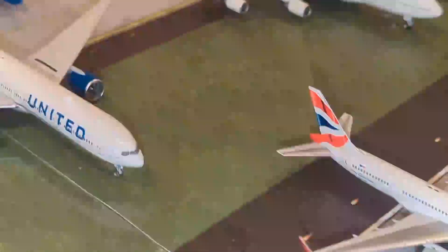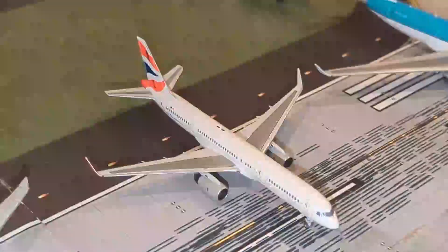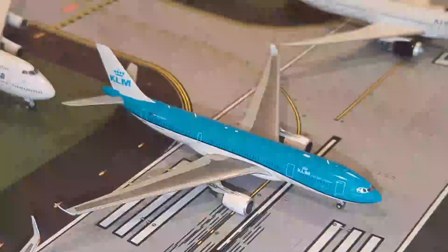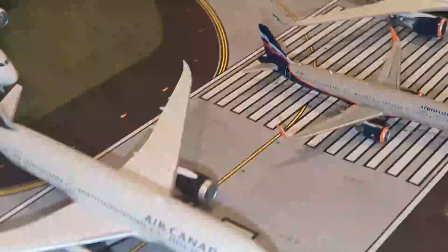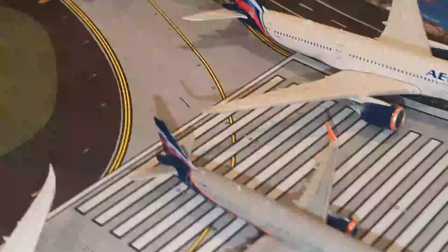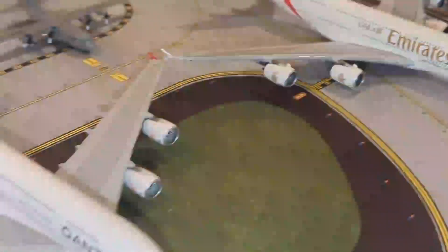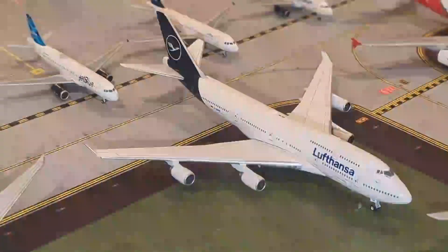Moving on to our internationals, we have this British Airways Open Skies livery 757-200. We have this KLM Airbus A330-200, an Air Canada 787-9, an Aeroflot Airbus A321, and an Airbus A350-900. Here we have an Emirates A380-800, a Qantas Airbus A380-800, and a Wuftonza 747-400.